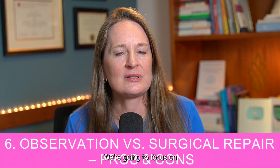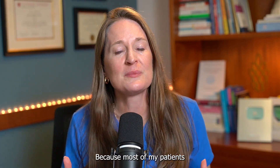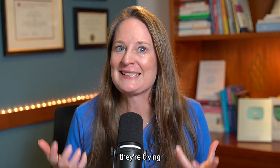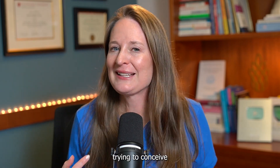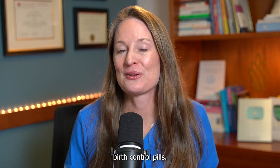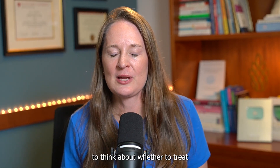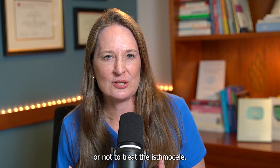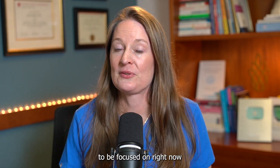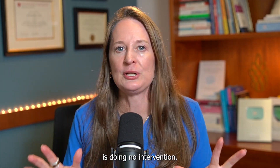Topic number six: we'll focus on two treatment options — observation versus surgical management — because most of my patients are trying to conceive. If you're trying to get pregnant, you won't be taking a hormonal IUD or birth control pills, and those only address the symptom of spotting anyway. So the key question is: surgery or observation?